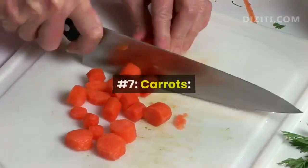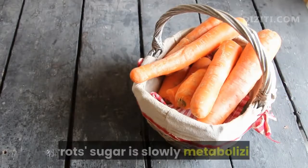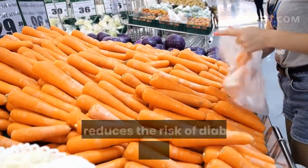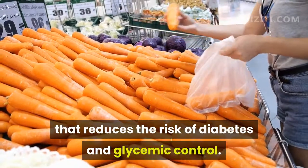Number 7, Carrots. While sugars from some foods quickly turn into blood sugar, carrots' sugar is slowly metabolizing. Carrots are thought to be great for diabetics, providing beta-carotene that reduces the risk of diabetes and aids glycemic control.